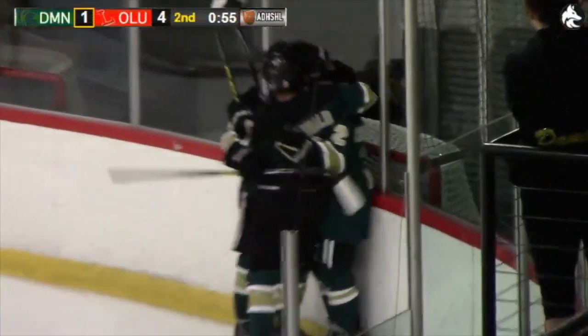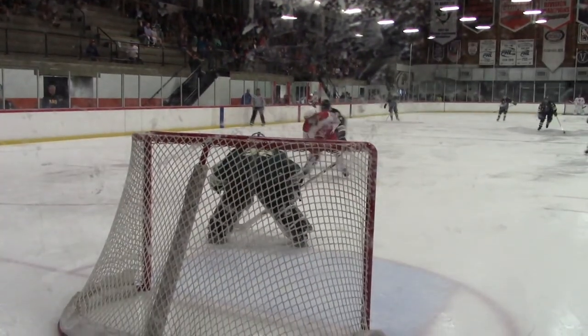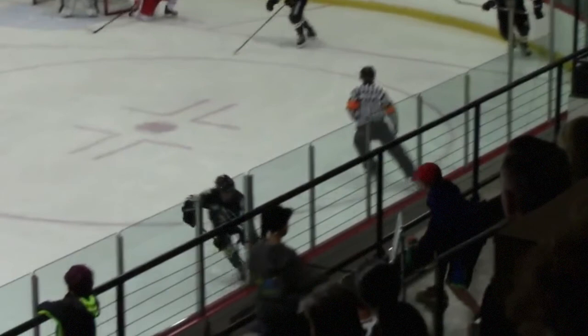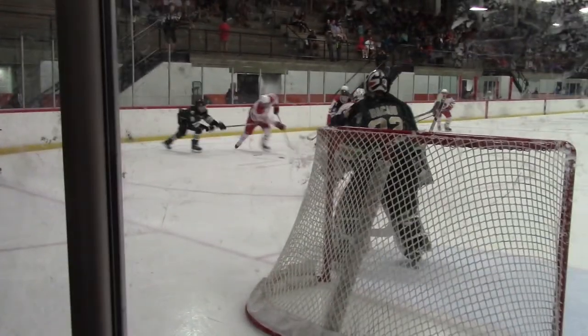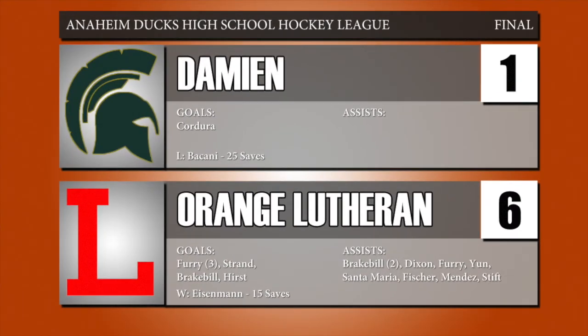A point to Bivens, Bivens tried to return the favor. Here comes Jacob Fury — walks in, takes a slap shot, score! Jacob Fury with the hat trick! The shorty gives Orange Lutheran a 5-1 lead. A big hit delivered by number 91, Steven Steff. Steve Strand with the goal as well. Jacob Fury powered the Lancer offense with a hat trick and 4 points, while Jordan Eisenman made 15 saves. Jordan Bacani made 25 saves in the losing effort for Damian.